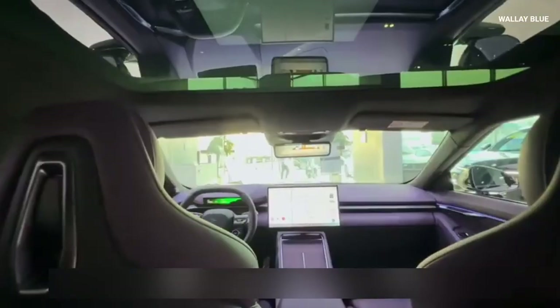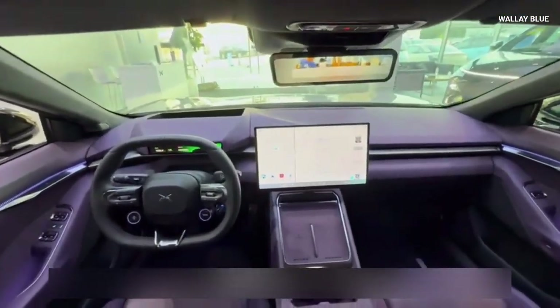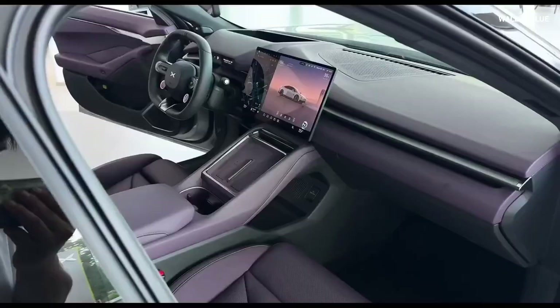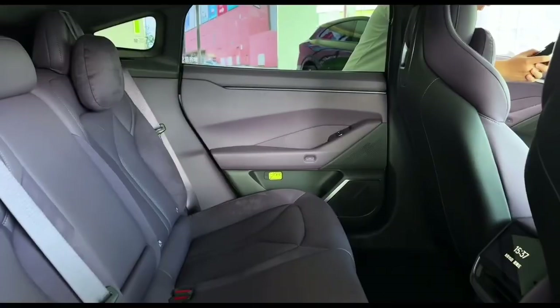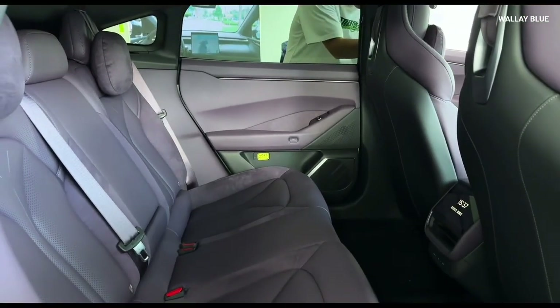In the front row, you'll find dual wireless charging pads, cup holders, and an enclosed storage compartment. The synthetic leather seats feature metallic accents and come equipped with ventilation, heating, and massage functions, with 16-way adjustment for the front seats. Rear passengers also enjoy a smaller touchscreen for controlling comfort and entertainment settings.